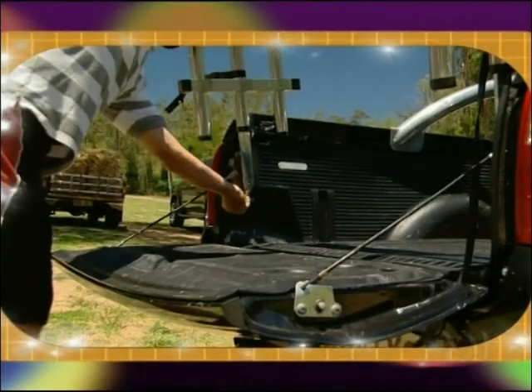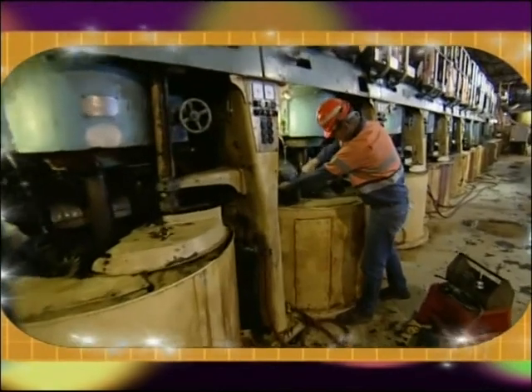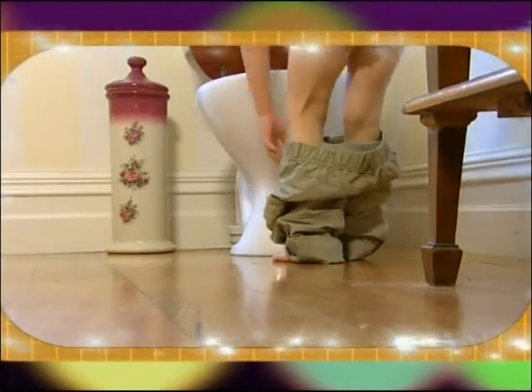Tonight on The New Inventors: a way to make a ute bigger, something you'll need if you ever want to clean a sugar refinery, and a way to make sure little boys hit the target.